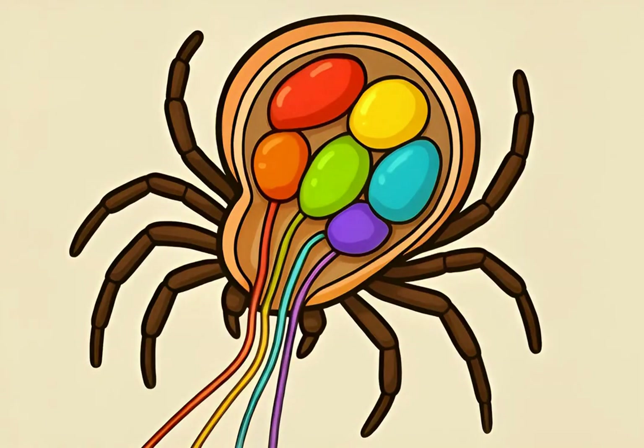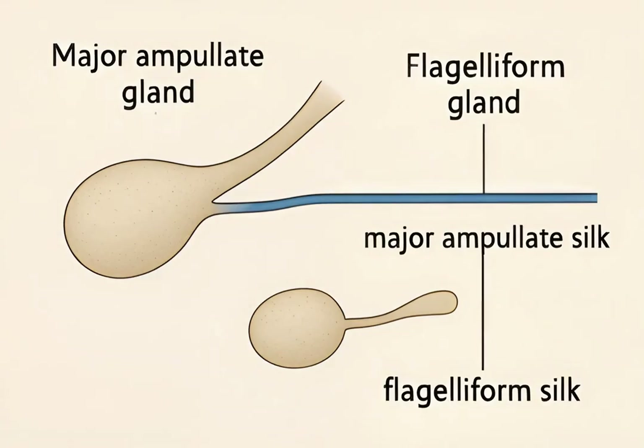Spiders have several types of silk glands, each producing a unique kind of silk. These glands are like tiny factories, preparing different specialized materials. For instance, major ampullate glands produce dragline silk, while flagelliform glands create the stretchy capture silk for webs.